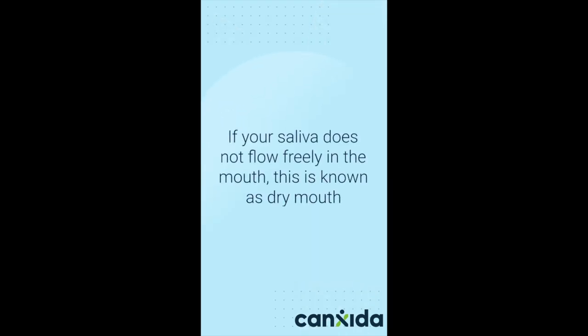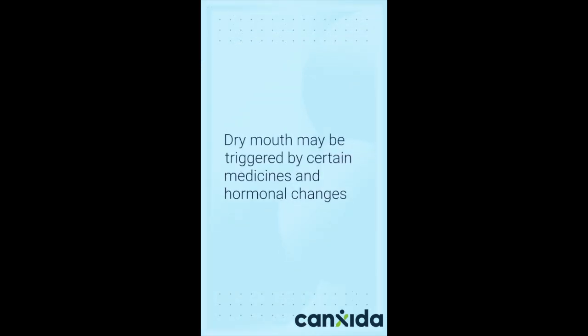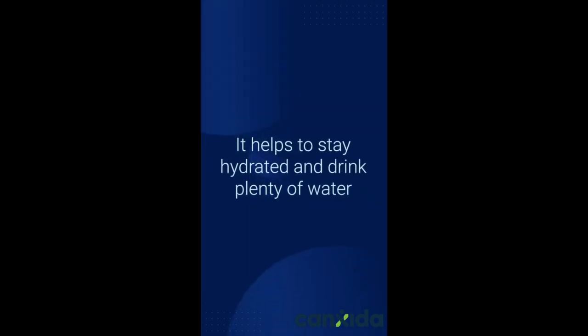If your saliva does not flow freely in the mouth, this is known as dry mouth. Dry mouth may be triggered by standard medicines and hormonal changes. When your mouth is too dry, it may feel like it's burning. It helps to stay hydrated and drink plenty of water.